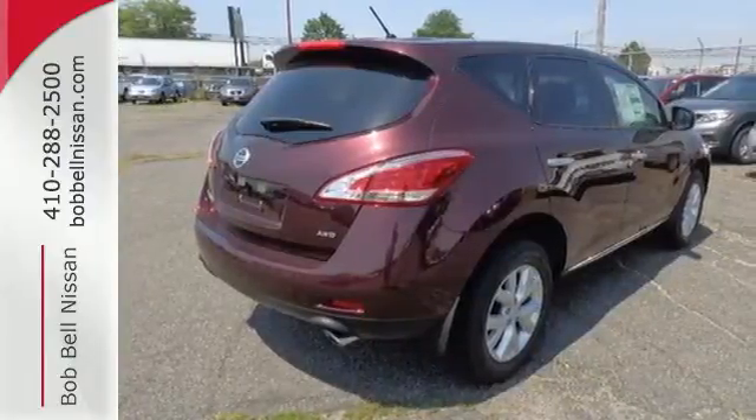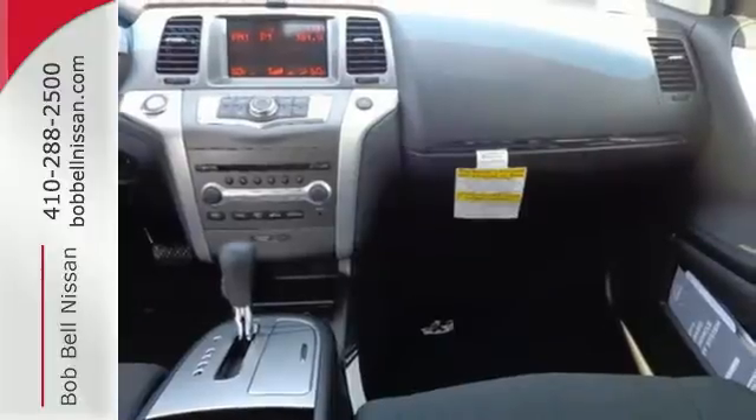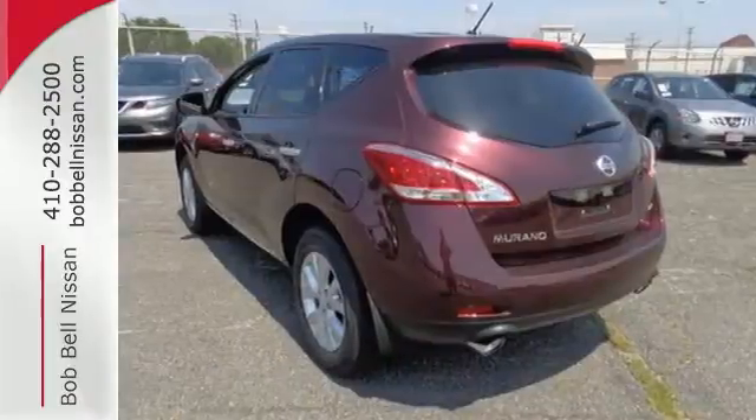This unique SUV is loaded with features to make your life easier, such as remote keyless entry, climate control, cruise control, and more.